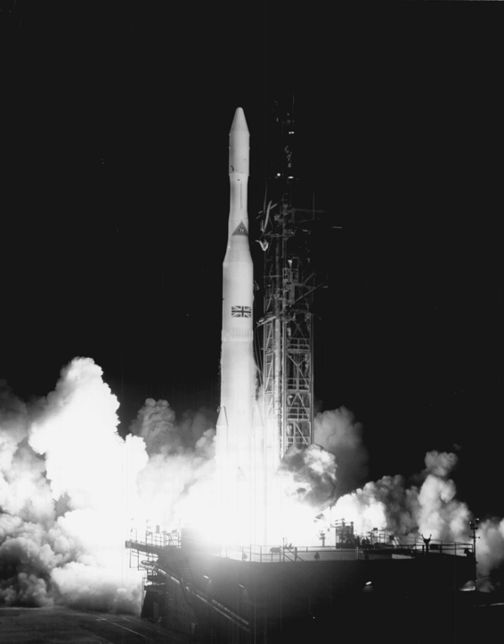The Delta 904 featured the long tank Thor, a stretched version of the Thor missile. It saw the first use of 9 strap-on boosters for the Landsat 1 launch on July 23, 1972, and the first use of the new uprated Delta F second stage using the Aerojet AJ10-118F engine. This Thor-Delta model was designated the 904.